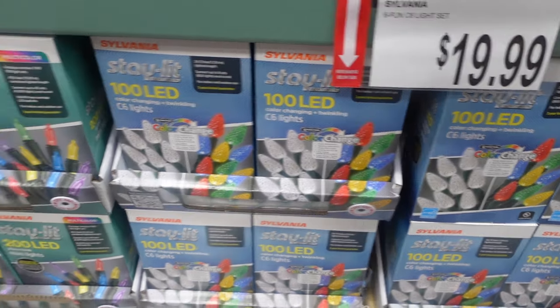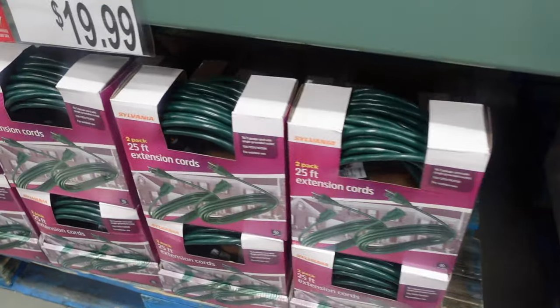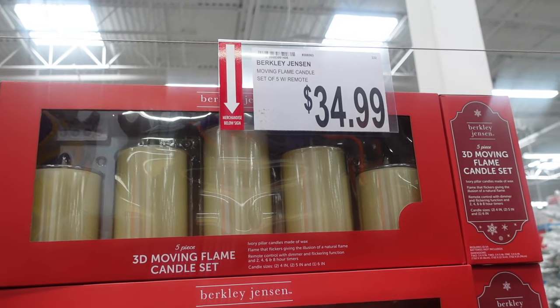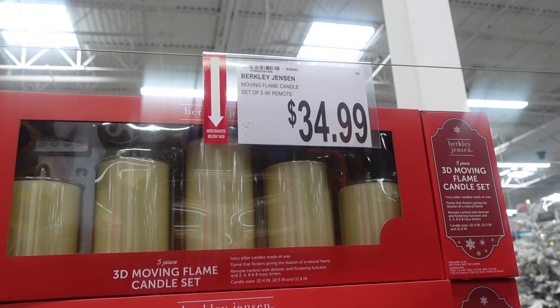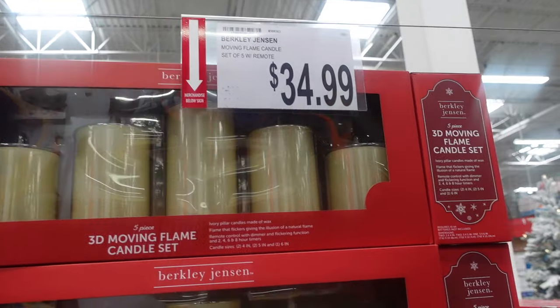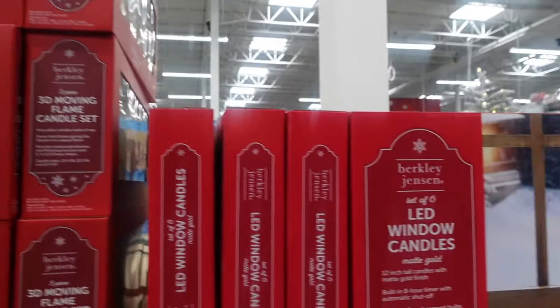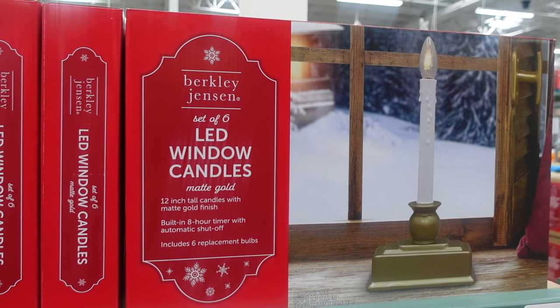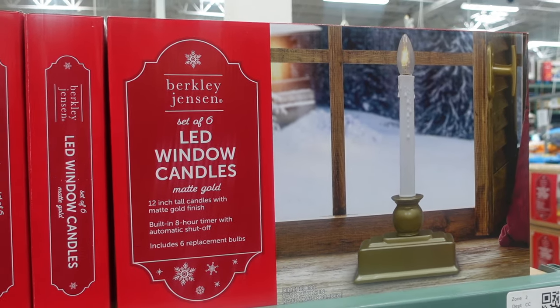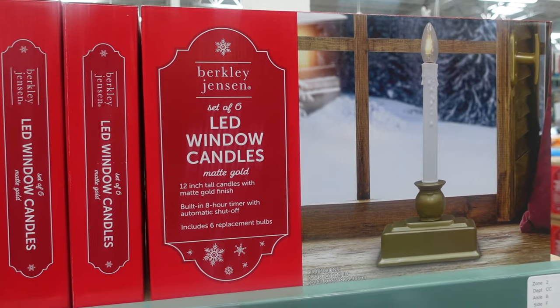These look like they change from color to clear. Over here we have a 25-foot extension cord for $19.99. Here we have the moving flame candle — $34.99, you get a set of five with a remote, that's cool. Then you have these LED window candles — 12 inches tall with matte gold finish, built-in 8-hour timer with automatic shut off, six-pack.